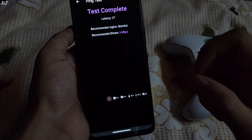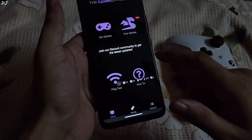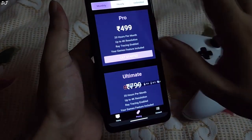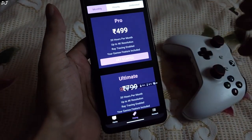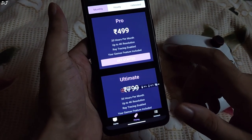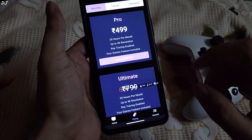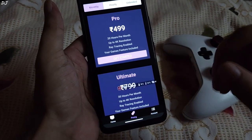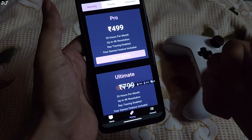Now I'll show you the prices of the different plans, accessible from their home interface. They provide monthly, hourly, and unlimited plans. For the monthly plans, we have the Pro plan priced at ₹499 — 20 hours of playtime per month, up to 4K resolution, Ray Tracing enabled, and you get access to all the games in the Your Games catalog.